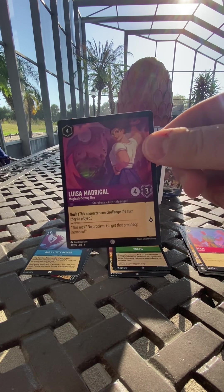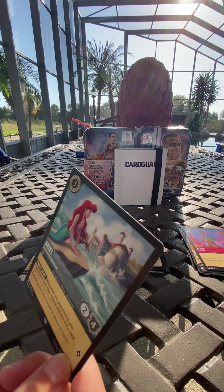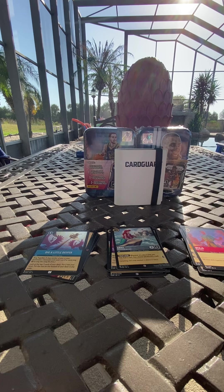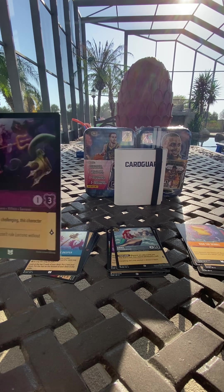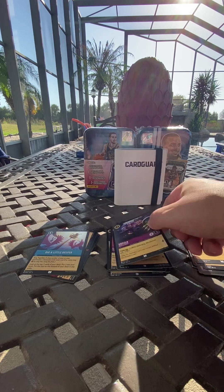That is Luisa — I don't know if she's there but we'll put that there. We got another Ariel — same Ariel, but nice.